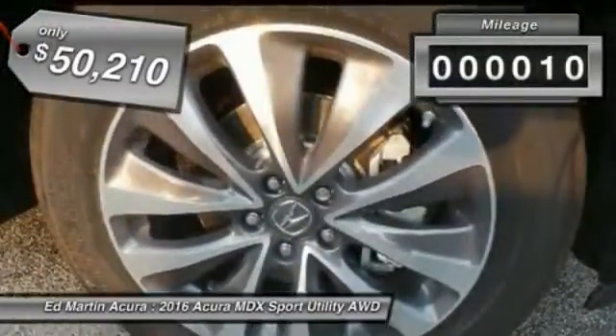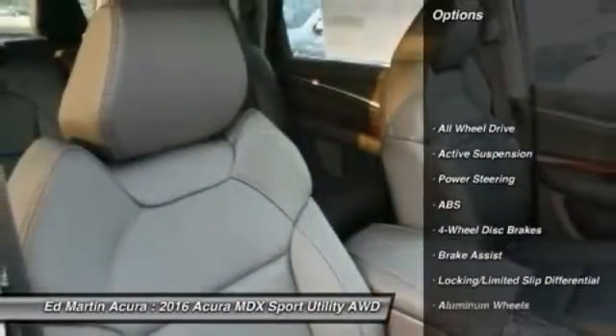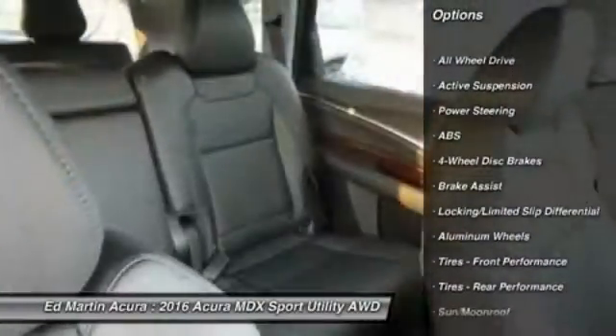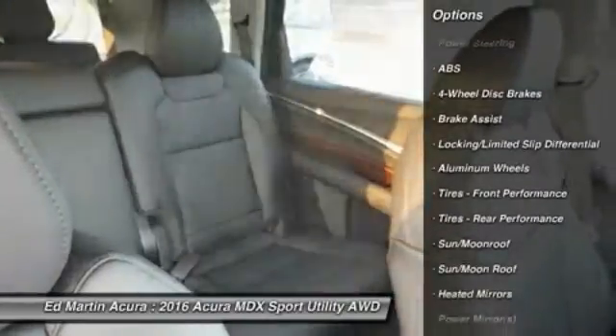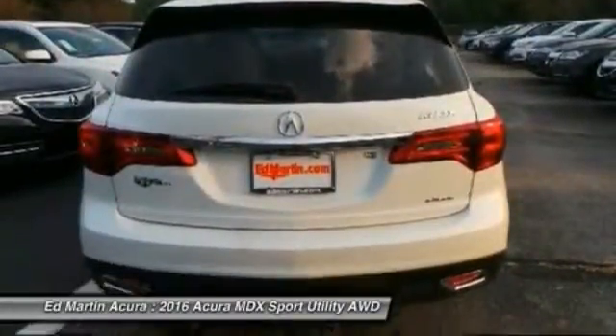This vehicle has less than 100 miles. Here are some of this vehicle's great options: steering wheel audio controls, anti-lock braking system, all-wheel drive, power passenger seat, power lift gate, keyless entry, moonroof, Bluetooth, leather-wrapped steering wheel, adjustable steering wheel.